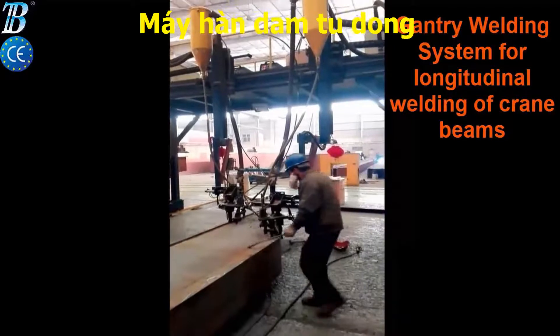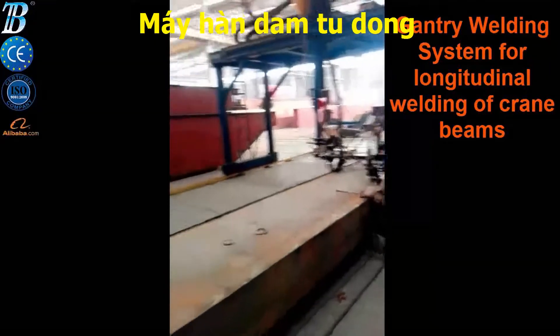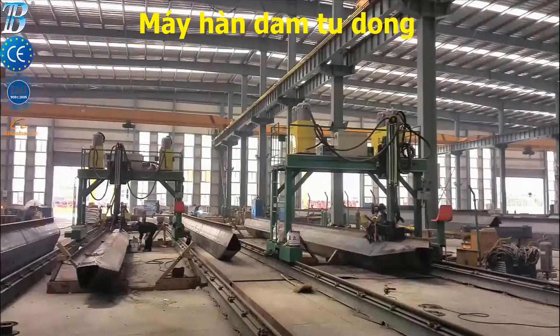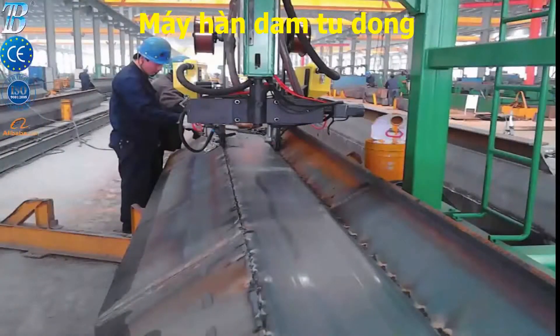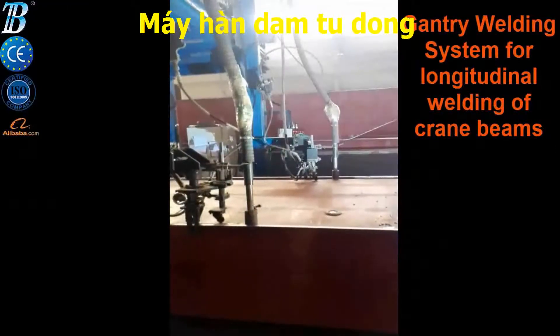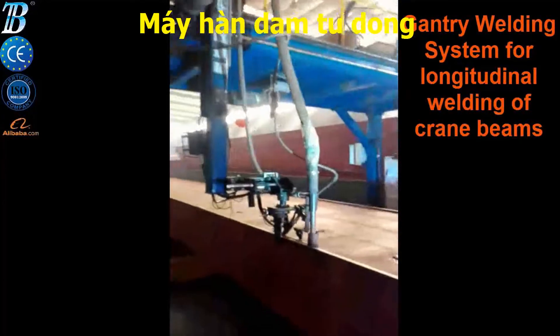Boda gantry-type welding machine used for manufacturing box girder crane beam is extremely popular around the world. For the overhead crane industry, Boda designed a self-guiding submerged arc welder to weld the long, continuous welds for fabricated box beams made from plate steel, used as structural supports for long-span overhead cranes.